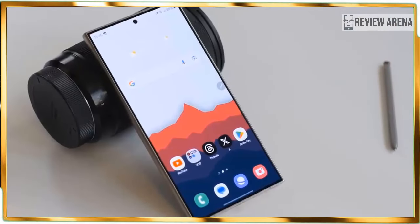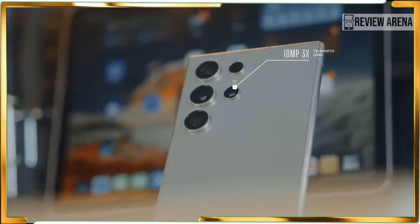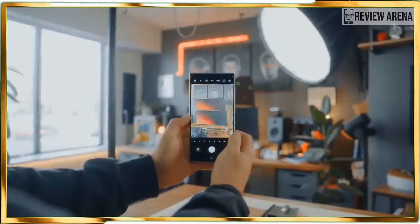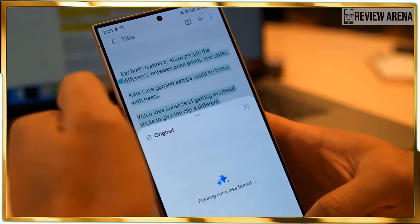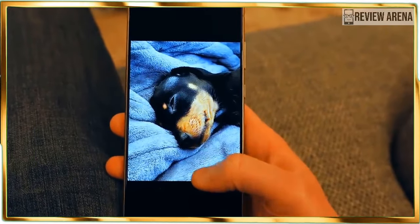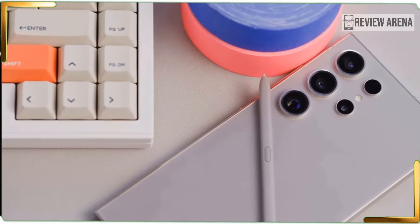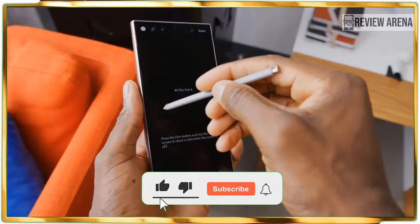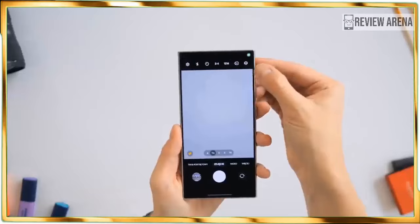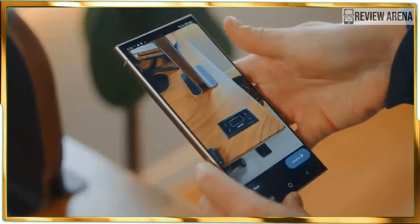Circle to Search: I find it annoying having to switch between Chrome and Instagram when trying to look up something. Circle to Search eliminates that need — a long press of the home button initiates the feature, and you circle the object with your finger, then the corresponding search results pop up as an overlay without leaving the app. For example, I circled a car I didn't recognize from a friend's Instagram photo, and it showed search results identifying it. I also circled a statue and it told me what it was along with its Google Maps location.